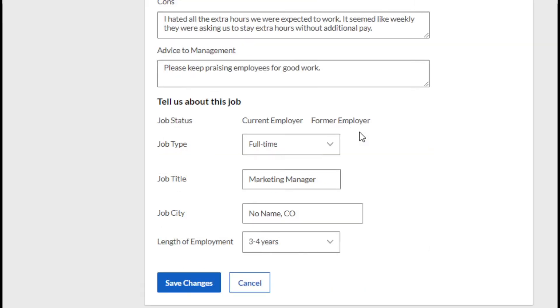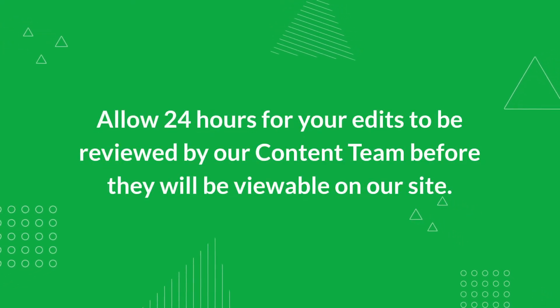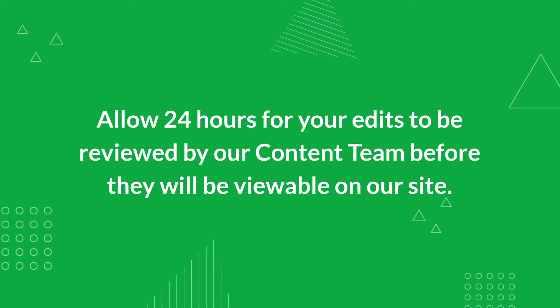After you have edited your contribution, click Save. Your review status will change to Pending. Your contribution will not be available on the site until the revisions have been reviewed and approved by the content team.